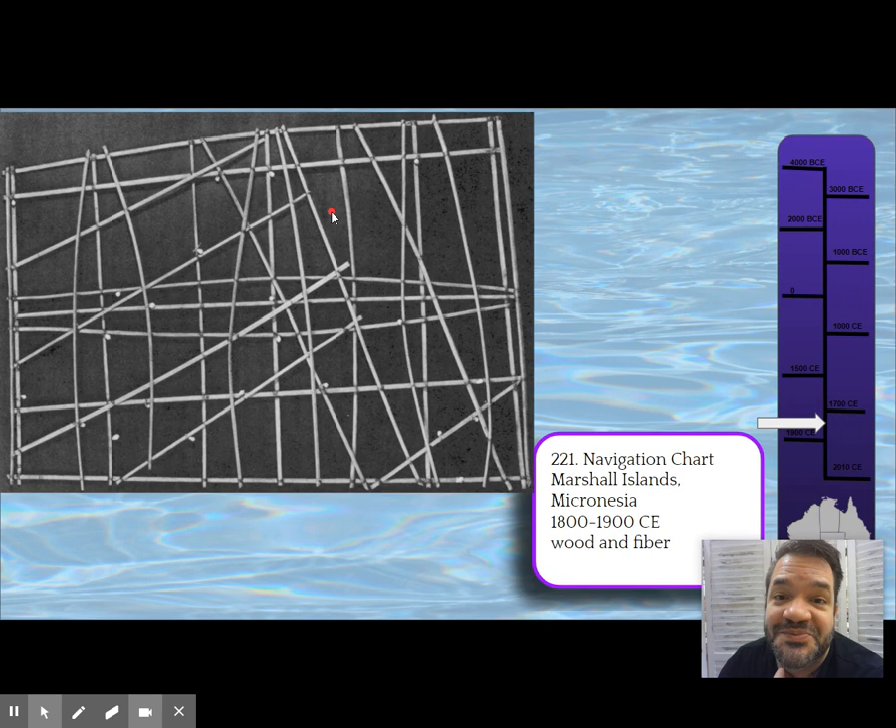It becomes a map — not a map of specific events, but a map of locations. Like the Lukasa, it's studied and memorized. The bent pieces represent currents that can be followed to visit different islands. It's made out of wood so it is buoyant in case dropped in water, but it's generally not carried on voyages because they're too valuable — they're memorized before leaving.